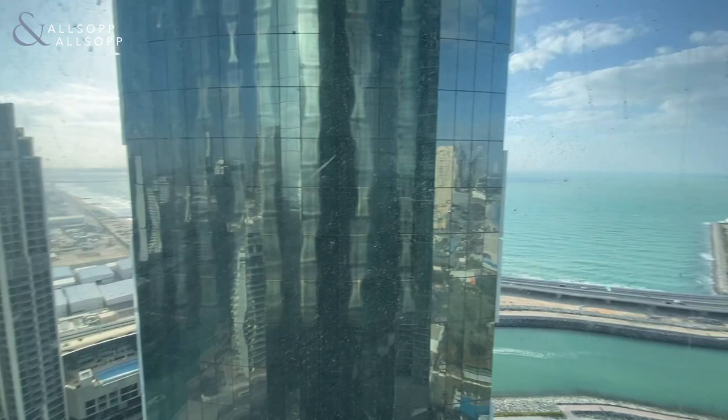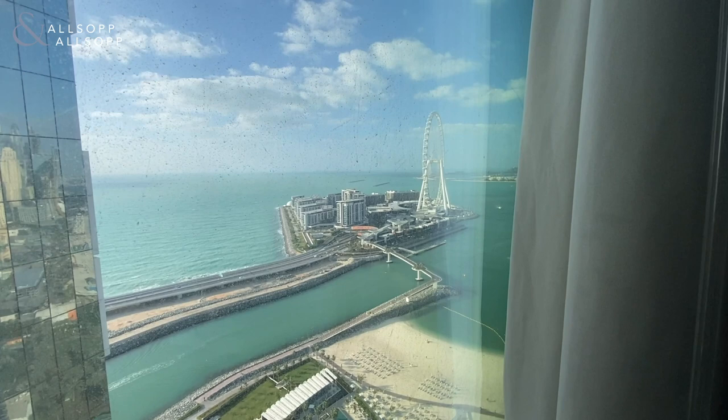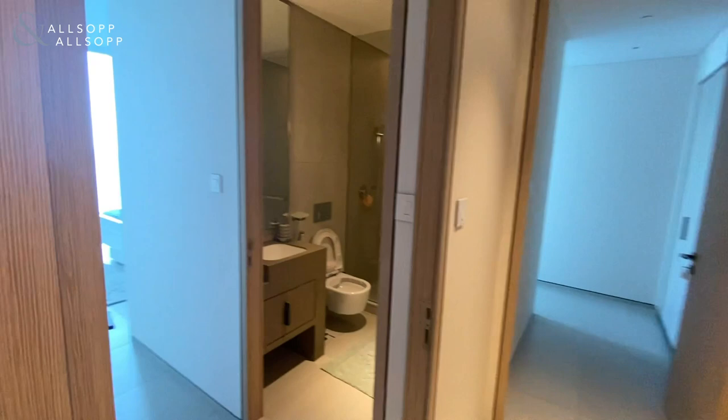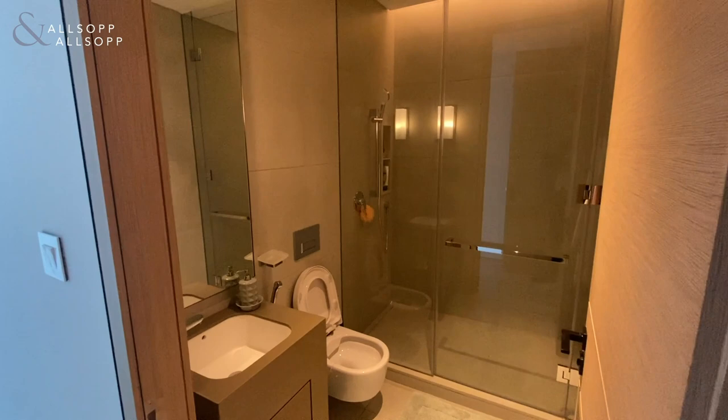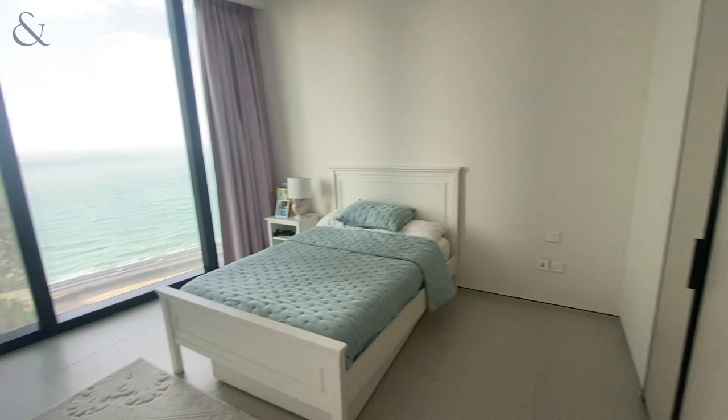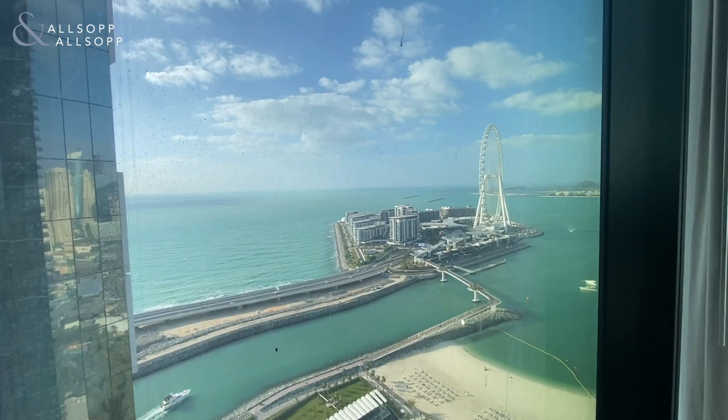From this first bedroom you can see Blue Waters Island, as it's on the side of the building. Coming back out into the corridor, you come straight around into your second bedroom. This one's a mirror of the first, so again you've got your en suite bathroom with the walk-in shower. Here's your second bedroom — fitted wardrobes, and you've got the view of Blue Waters Island there as well.